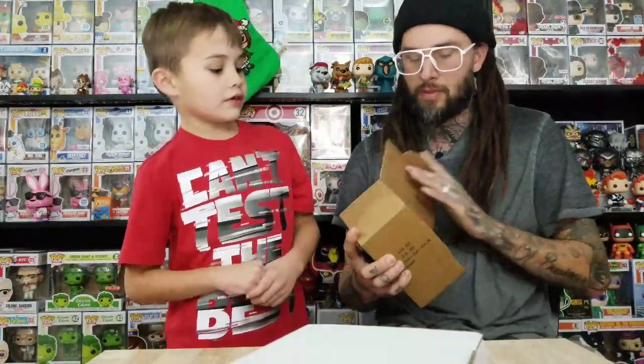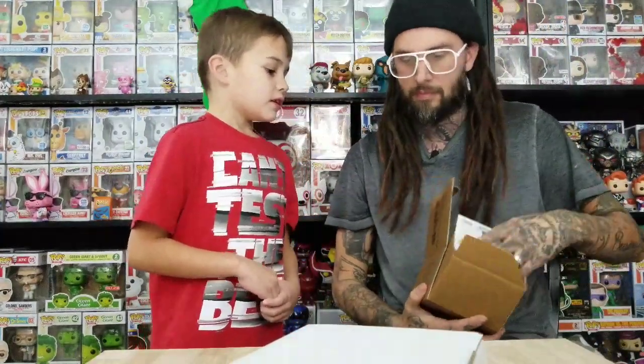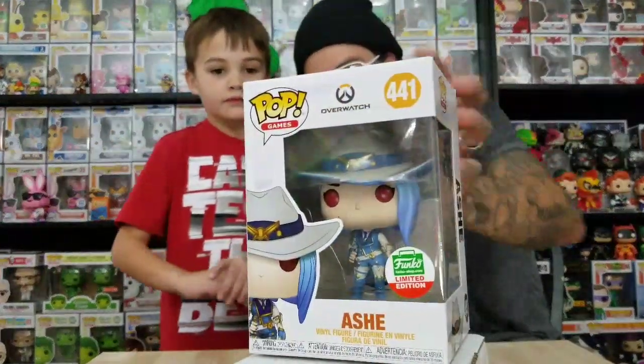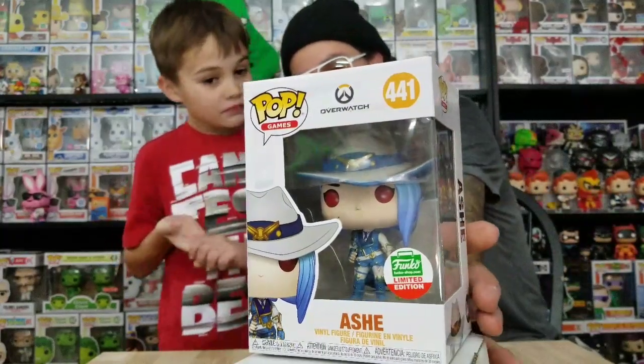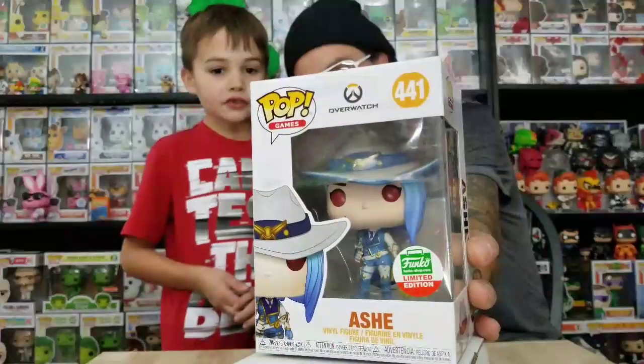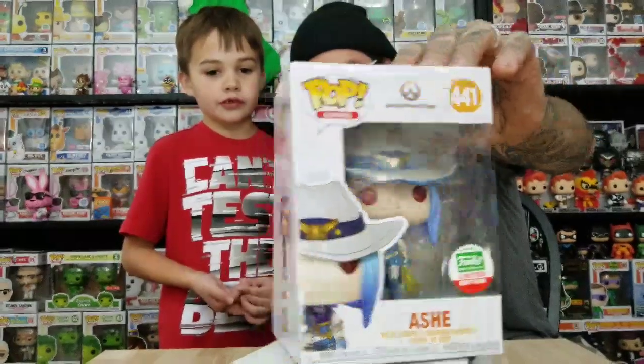We actually do have every one from the old set. This next one is great - but this is probably the one we'll be getting rid of. It's okay, we just don't collect Overwatch, we don't play Overwatch. I don't know what this one has to do with Christmas - maybe it's a wintertime skin in the game. It's blue with red eyes - maybe that's the Christmas thing about her. But she should at least have some green, right?